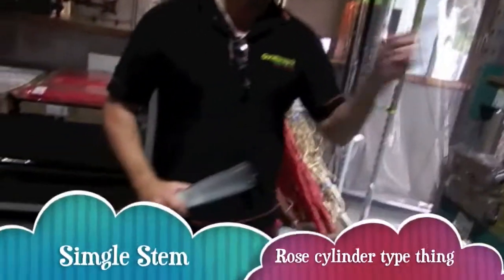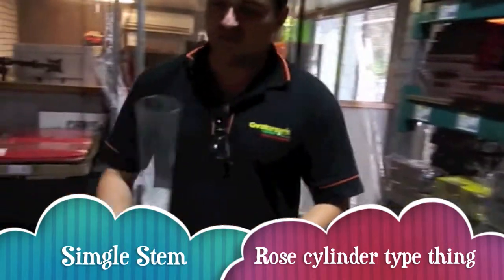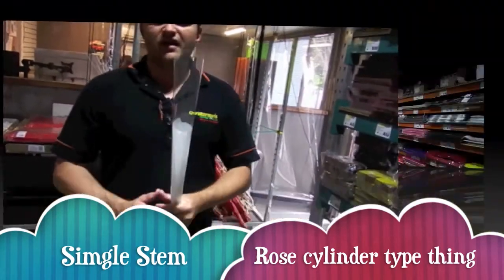What we also have are cylinders for a single stem rose. I think it's quite neat — I just wish we had a rose up here to show you. It's a hard cylinder; you drop the rose in. You're still going to have to tie it off at the bottom to secure it, but I like it.